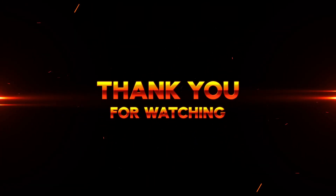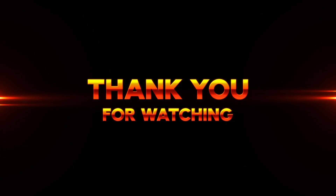So that's all we know for now. We'll be sure to keep you updated as soon as we have more information. Thanks for watching.